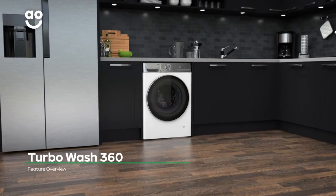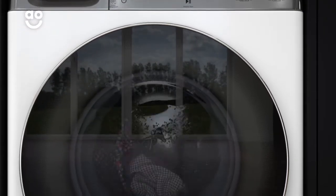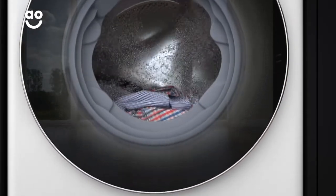LG's TurboWash 360 is a fantastic feature that helps to save energy and speed up laundry days. It uses unique jet sprays to penetrate your clothes from four directions, rather than leaving them to soak at the bottom of the drum, using less water and energy.